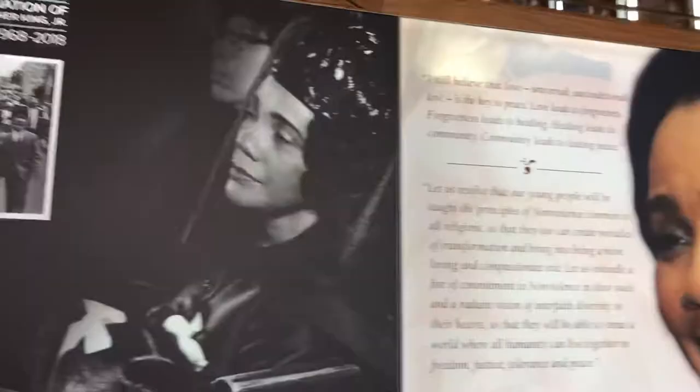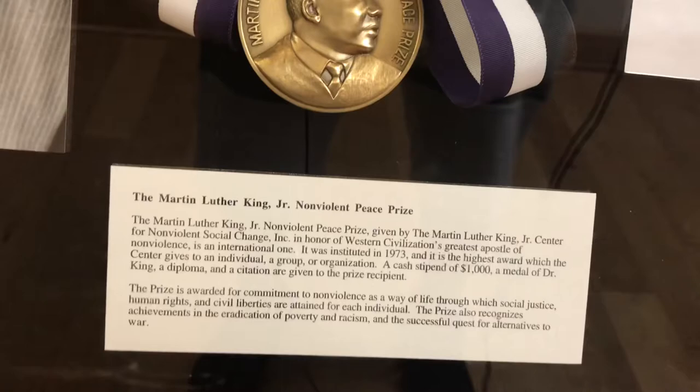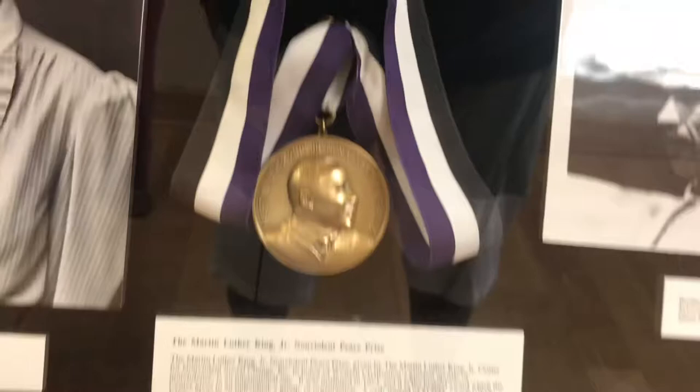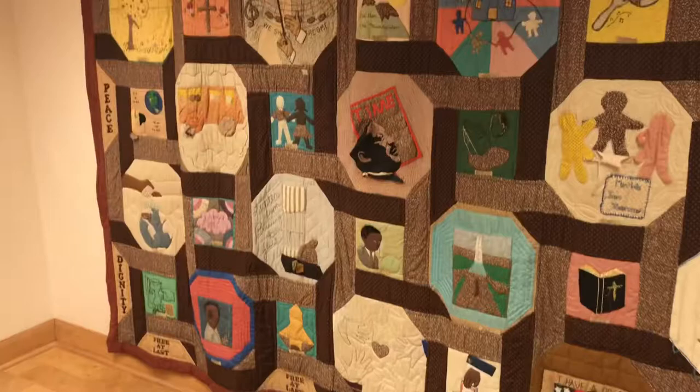This is the Nobel nonviolent peace prize in a glass casing. This is the family of Rosa Parks — old photos. Grandmother, her mother-in-law. That's a quilt. Pretty cool piece here. 'Freedom is never voluntarily given by the oppressor — it must be demanded by the oppressed.' Hands in chains. Beautiful.